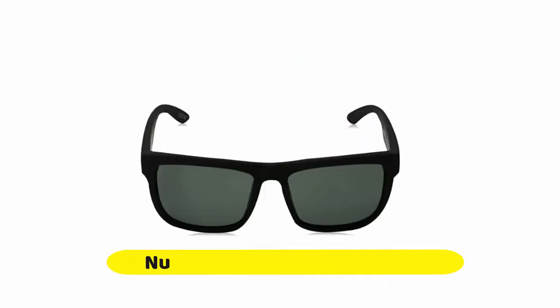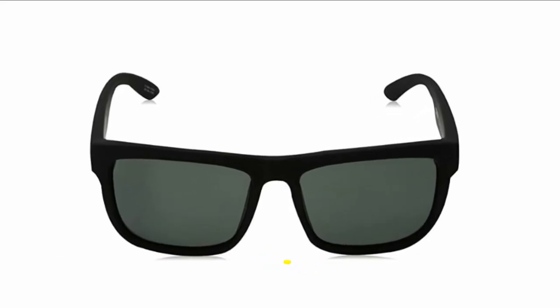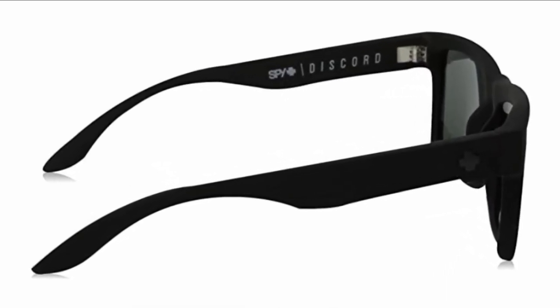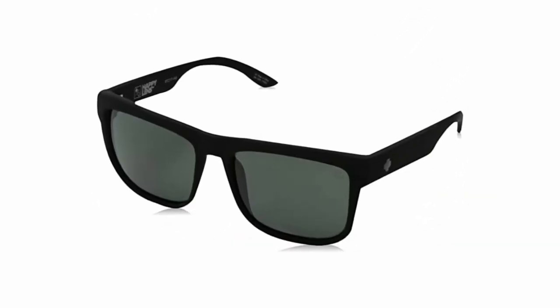Number four: Spy Optic Discord. As big and bold as the era that inspired it, the Discord proves that a little dissension goes a long way. In this large-scale 80s-inspired piece, available with their revolutionary Happy Lens technology and polarization, the Discord is constructed from lightweight yet durable Grilamid and features robust five-barrel hinges.